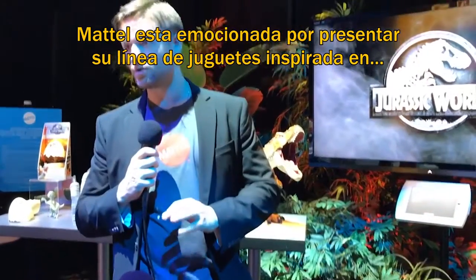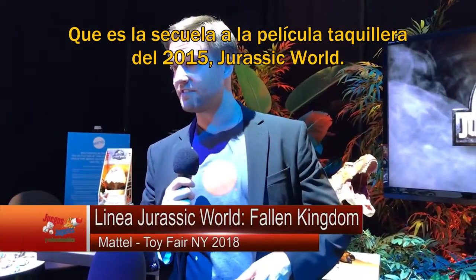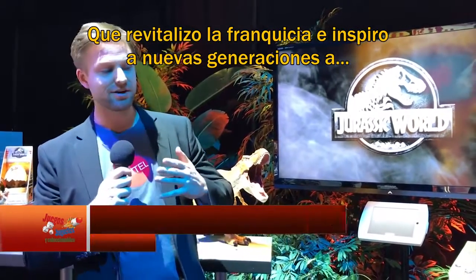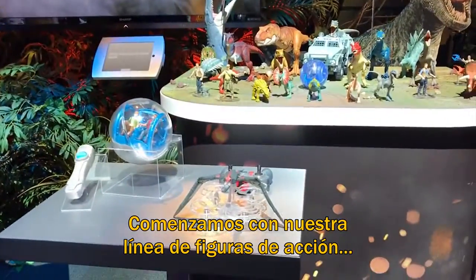Mattel is excited to debut its 2018 toy line inspired by Jurassic World Fallen Kingdom. This is the follow-up film to the 2015 box office smash Jurassic World, which reinvigorated the franchise and inspired all new generations to see dinosaurs coming to life on screen for the first time. Now we'll start out with our action figure line.